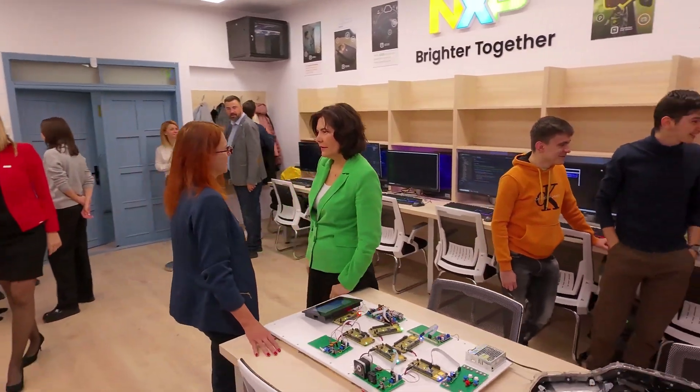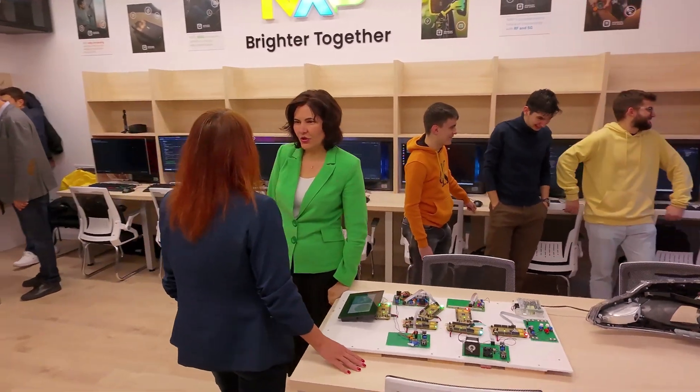The collaboration with NXP is an example of success. In recent years our cooperation became closer and stronger, and today we are happy to officially open a modern multifunctional laboratory. This laboratory is available for all the students from our department of computer science and electrical engineering. I want to thank the company for this significant support offered to us and our students.